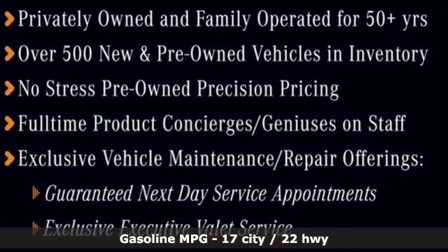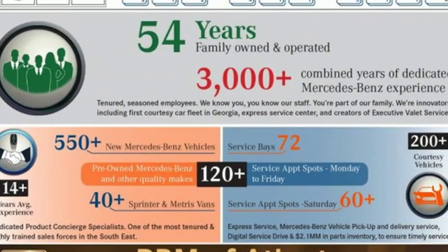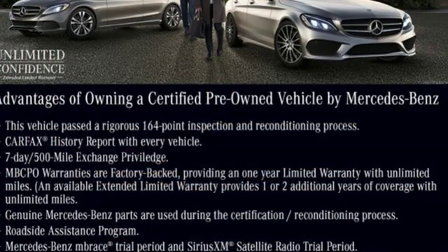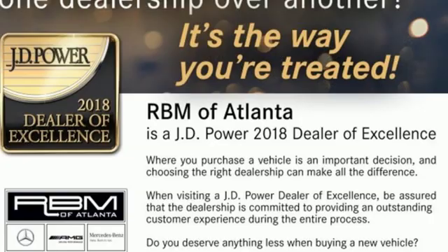Turbo V6 engine, height adjustable automatic with driver control suspension, streaming audio, power heated mirrors, dual zone climate control, automatic parking sensors, and external memory control.